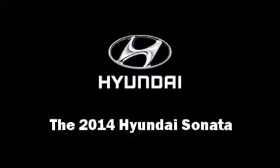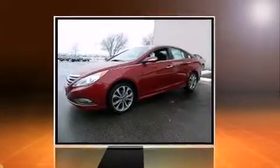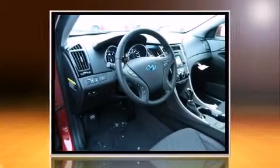The 2014 Hyundai Sonata. This four-door, five-passenger sedan provides a satisfying ride for all passengers. It features an automatic transmission, front-wheel drive, and a 2.4-liter four-cylinder engine.